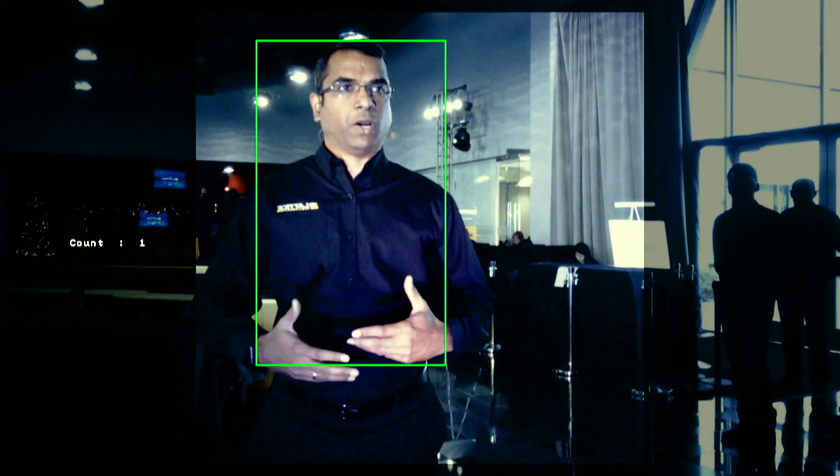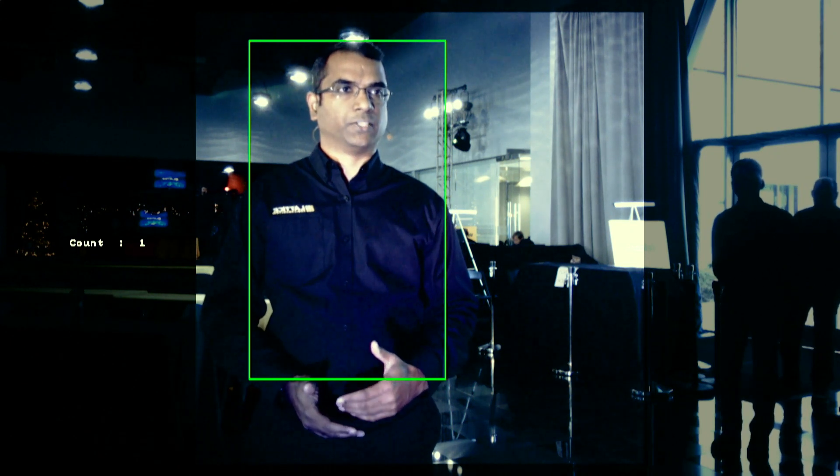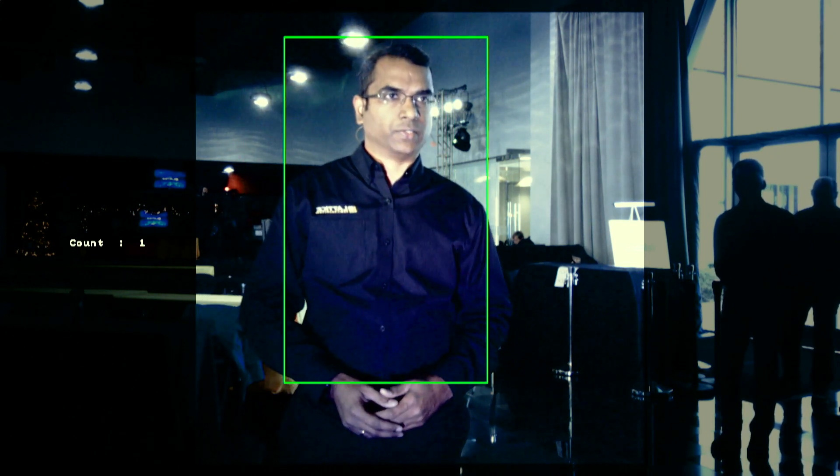As you can see, there is a bounding box around the upper half of my body indicating that my presence has been detected, and my movements are tracked as well.